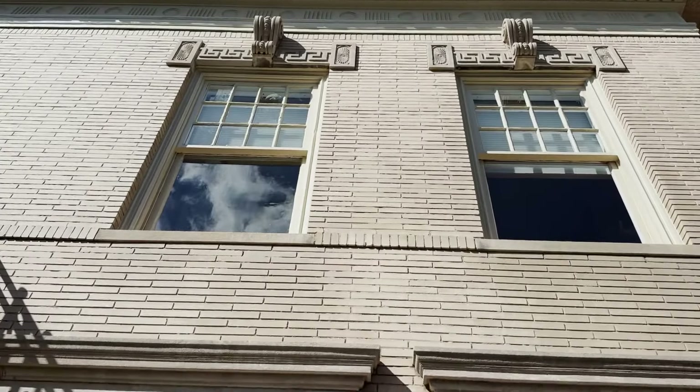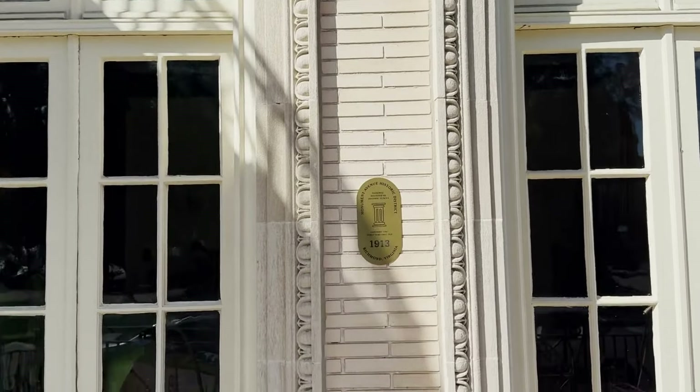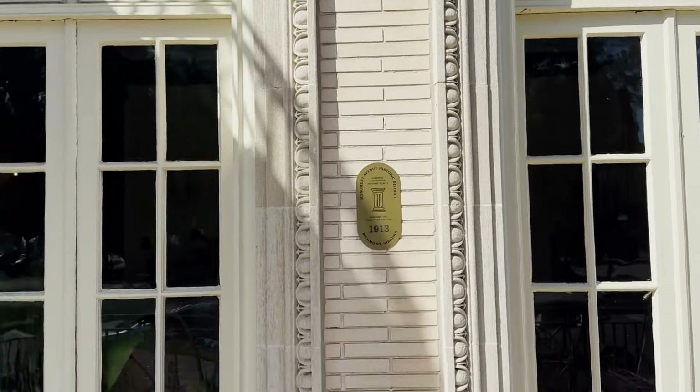Our house was designed by architect Otis Asbury. It features three floors, front and rear stairs, a dumbwaiter, and a detached carriage house.